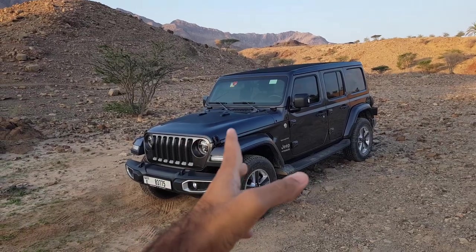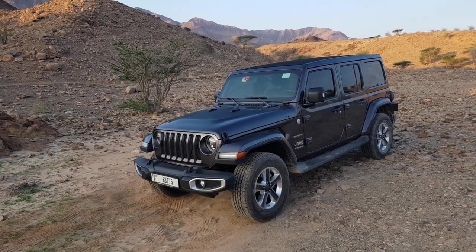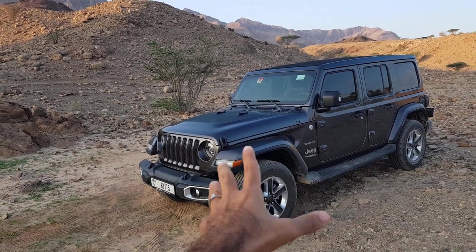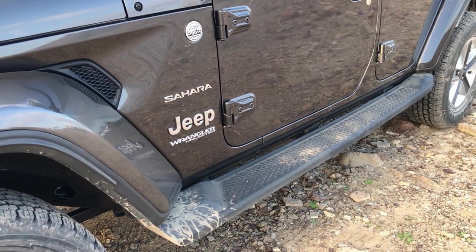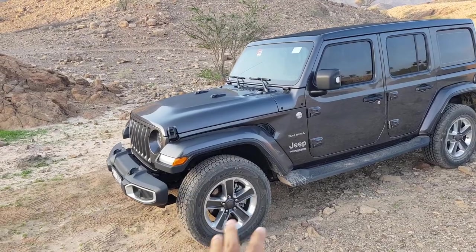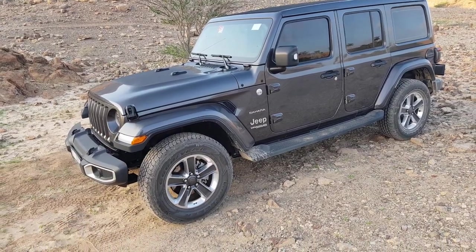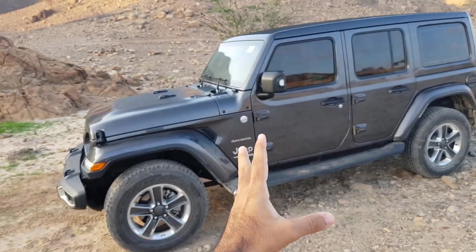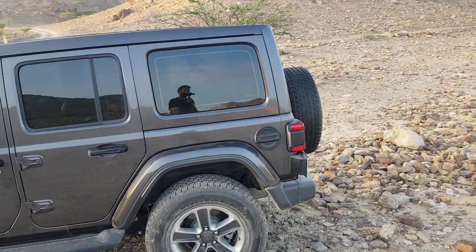This Jeep Wrangler Sahara was lent to me for a weekend, and that's when I decided to take it out here. You can see there has been a lot of off-roading work that this car has done, so forgive me for it being a little dirty. From inside there's a lot of stuff too — but just take a look at this car. It's an amazing and super comfortable off-roading car.